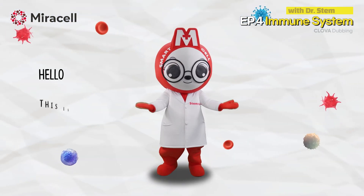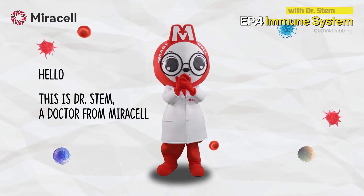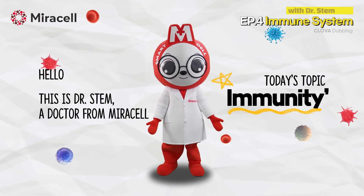Hello, this is Dr. Stem, a doctor from Miracel, a stem cell company. Today, let's learn about immunity together.